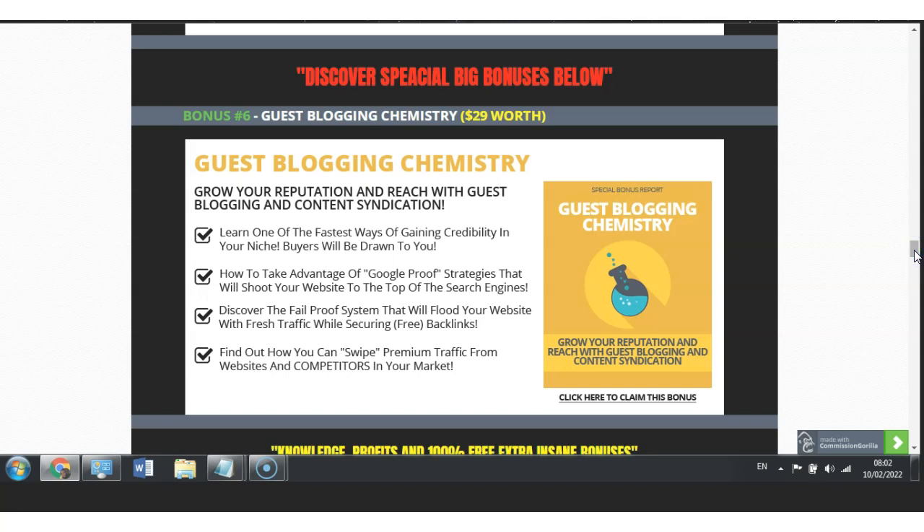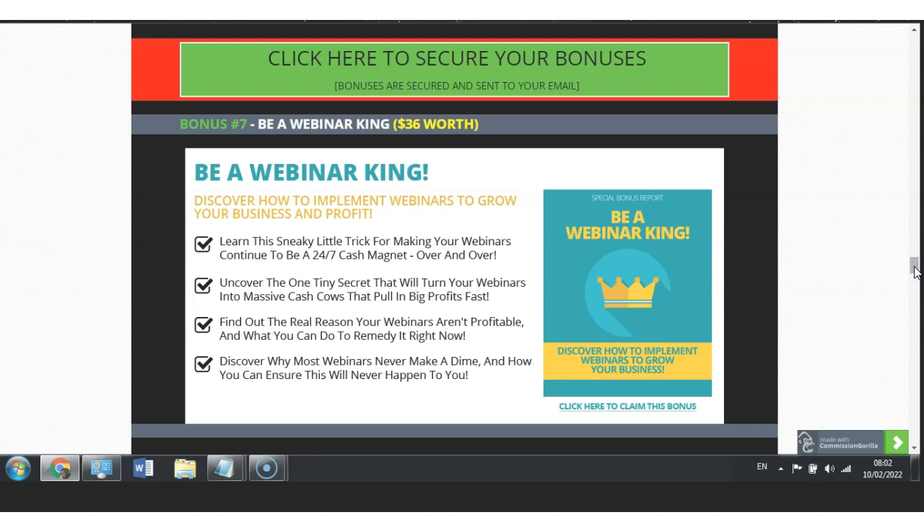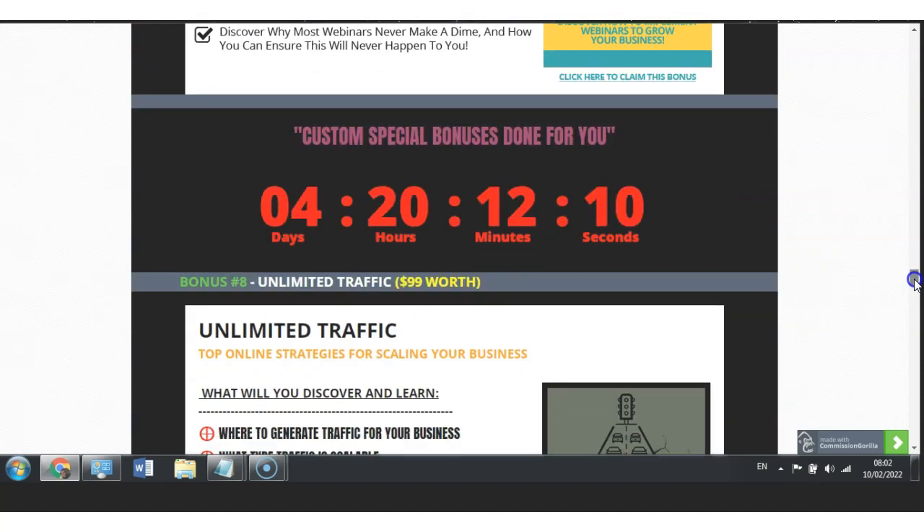I have also included Guest Blogging Chemistry, worth $29, because blogging within the 21st century and the digital phase allows us to drive traffic and convert that traffic, since blogging is what actually drives traffic to your site — and once you can drive traffic you can also convert with the blog itself. You will also get Webinar King, worth $36. Webinars are very powerful especially within the current digital phase, because everything is around webinars — whether you are on YouTube or Facebook, people want you to get on their webinar.